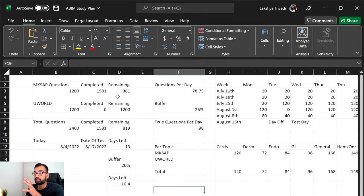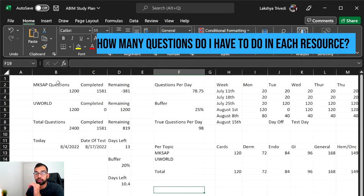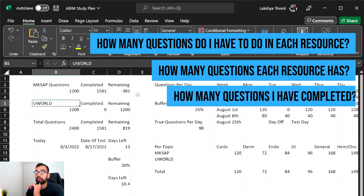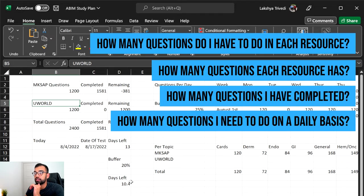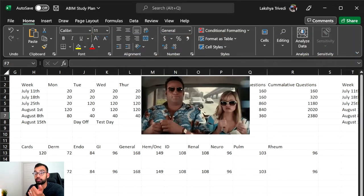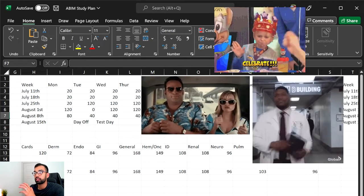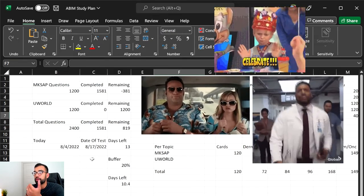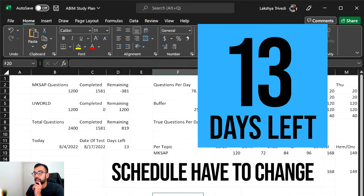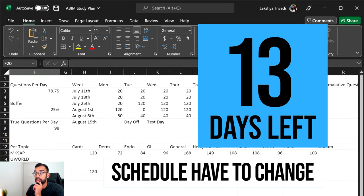For anyone who didn't watch the first episode, this document tells me how many questions I have to do in each resource — MixApp versus UWorld — how many questions each resource has, and how many I've completed. I broke down how many questions I need to do on a daily basis, split across my entire study prep period. There were things that happened, including a two-week vacation and my birthday, that I had to adjust for, as well as starting my new job next week. My test day is 13 days away, and the schedule had to change.